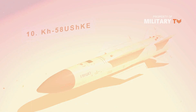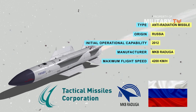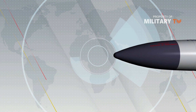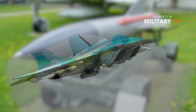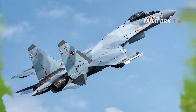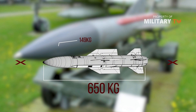Number 10: KH-58 UShKE. The KH-58 UShKE anti-radiation missile was developed by the Raduga State Machine Building Design Bureau to engage the radar infrastructure of Hawk, Nike-Hercules, Patriot, and other surface-to-air missile systems. The supersonic missile features a passive radar homing head and an automatic control system based on a platform-free navigation system. It can be launched from catapult launchers fitted to the external stations of modern aircraft such as MiG-35, Su-30MK, Su-32, and Su-35. The KH-58 UShKE weighs 650 kg and carries a 140 kg high-explosive warhead to a maximum range of 245 km.